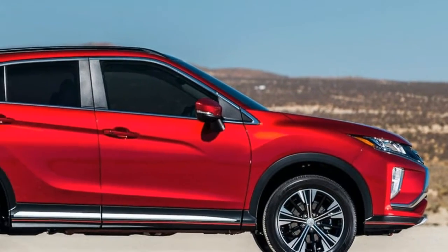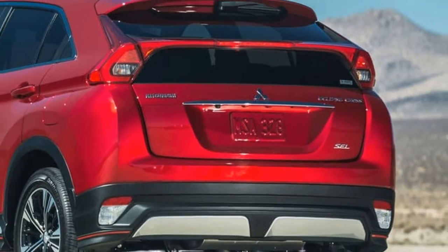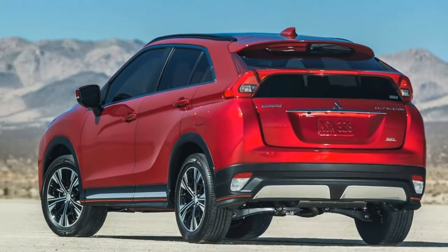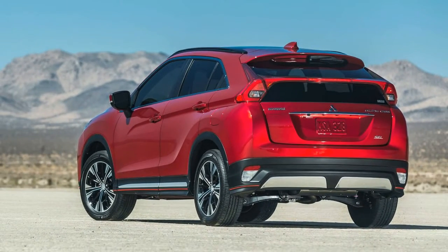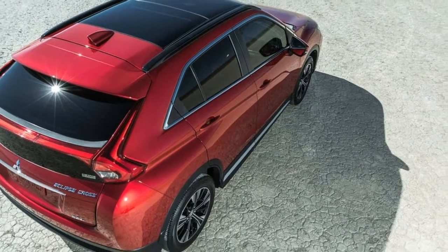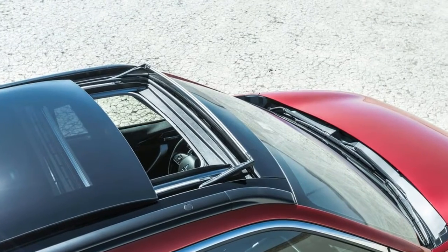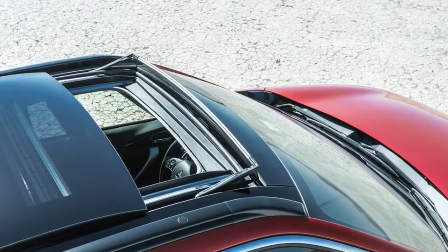Mitsubishi says it wanted to bring the Eclipse name back because it believes the crossover brings a lot of the same characteristics as the old car: coupe styling, technology, and a fun-to-drive nature. Their current lineup is dominated by affordable, visually distinctive vehicles. The new Eclipse Cross follows a similar prescription, but it's supposedly sportier.